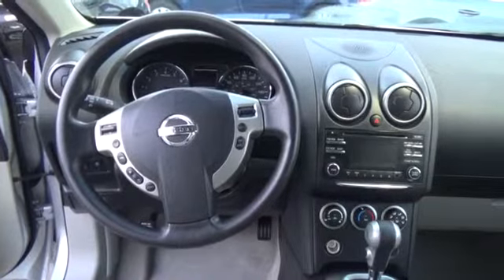The Rogue Select S comes standard with four-wheel ABS, AM FM CD audio system, interface system for iPod, and air conditioning.